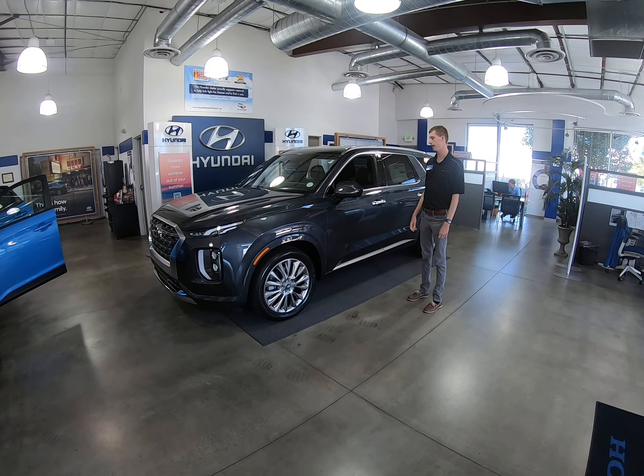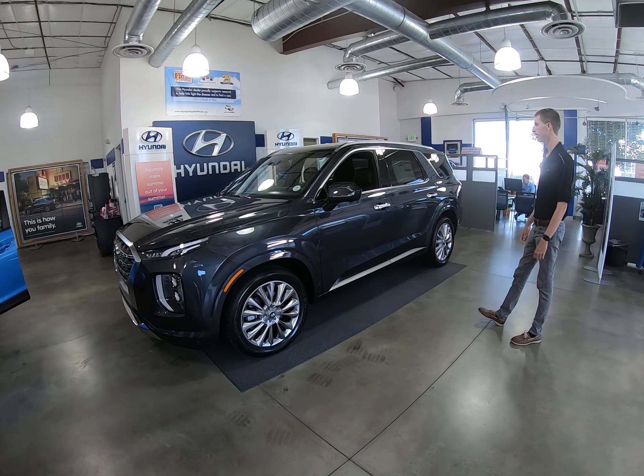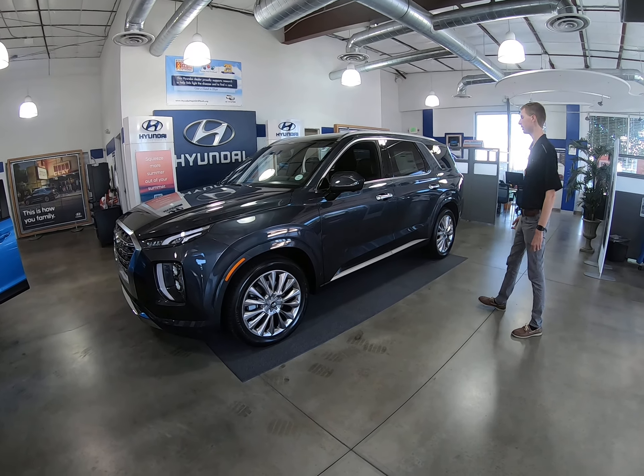I'm Josh with Hyundai Freely. This is one of our Palisades, one of our new models. It's the 2020 Limited trim level.